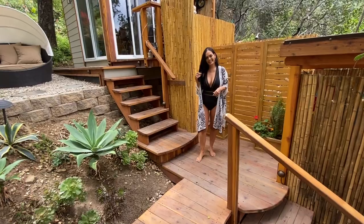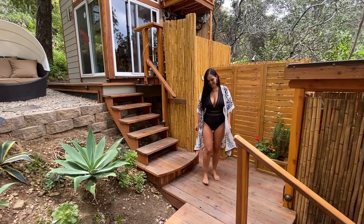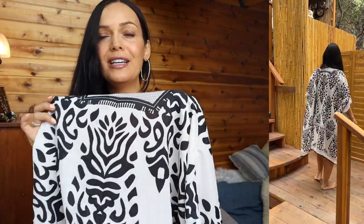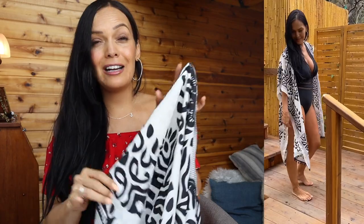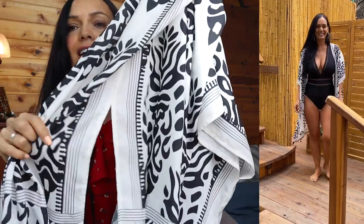This kimono cover-up is $19.53 — another bohemian cover-up with a gorgeous print. It comes in all kinds of different styles and prints. I loved this black and white print with little black tassels at the end. I just realized the theme through this video is the little tassel accents! This kimono is so gorgeous and classy-looking — I thought it would go perfectly over the black one-piece. It has deep slits on each side and a really nice flowy feel.